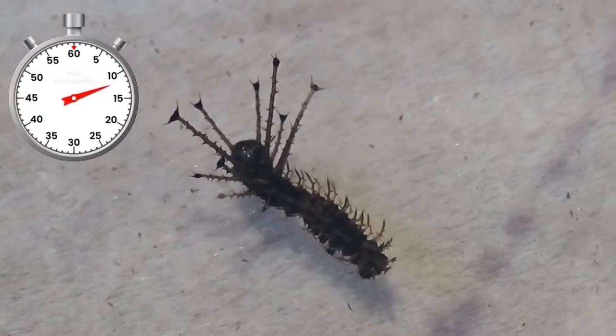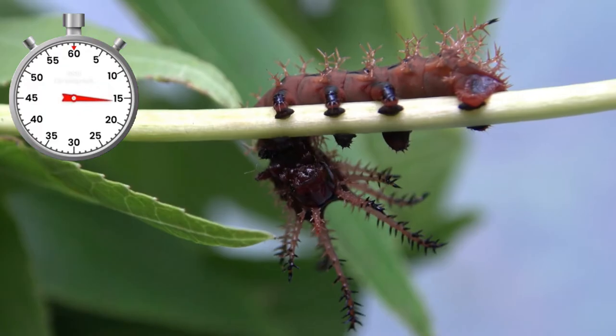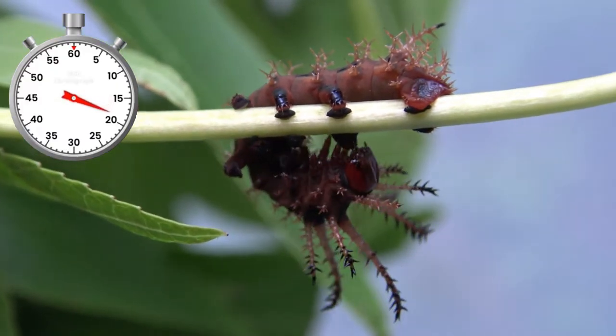Aww, the babies have tiny little horns. This is the second life stage. And this is the third life stage. Now they become extra horny.